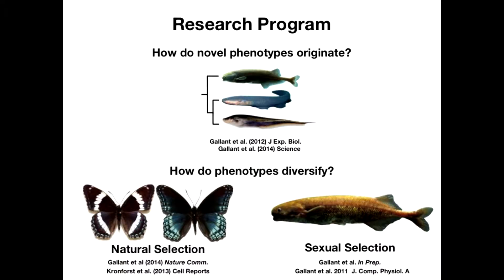To give you an overview of the types of questions we're pursuing in my laboratory, we're really interested in two fundamental questions. First, where do novel phenotypes come from in developmental or evolutionary time? And then, once you have these novel phenotypes, how do they diversify? We've been using electric fish to get at these questions, although we've also worked in butterflies to get at the question of diversification of phenotypes.